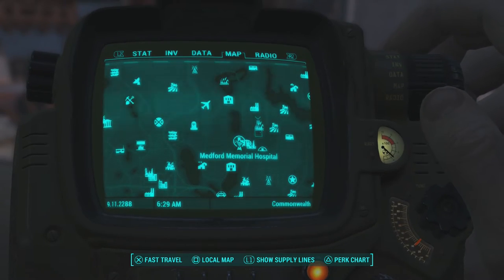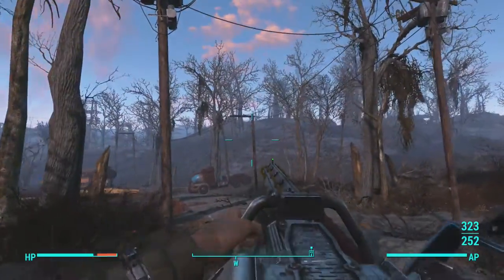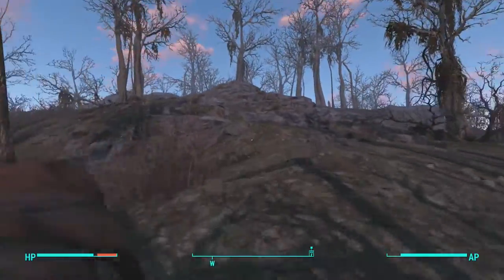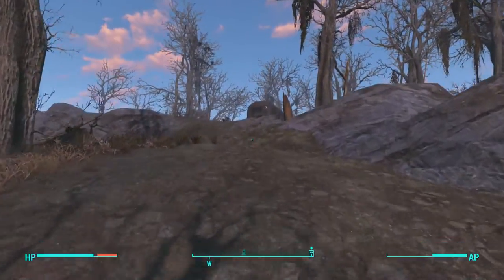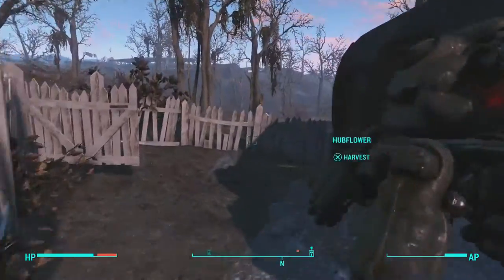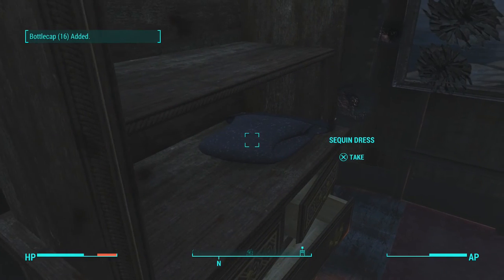Once you get to Medford Memorial Hospital, line yourself up with the front door. Your goal is to climb over this hill — you will see the hill right here and the trailer is where you want to head to. Just use this route, climbing up the hill and jumping a little because it is sort of hard to get up here. Now there is a sentry bot up here and if you kill him he will blow up and the glasses will disappear, so the best thing to do is come in here and grab the fashionable glasses first, then head to the other side of the trailer where you can pick up the sequined dress.